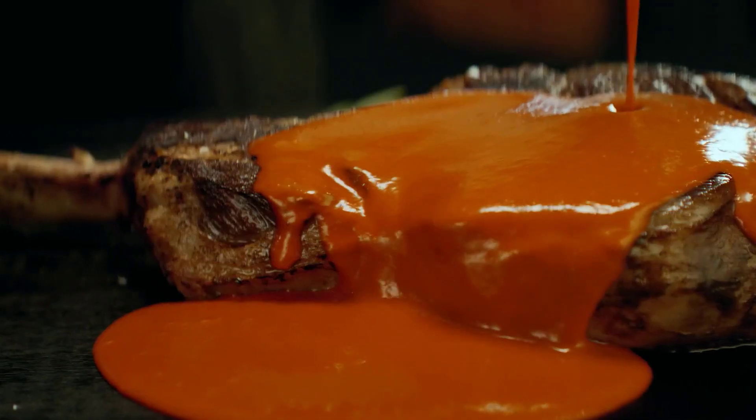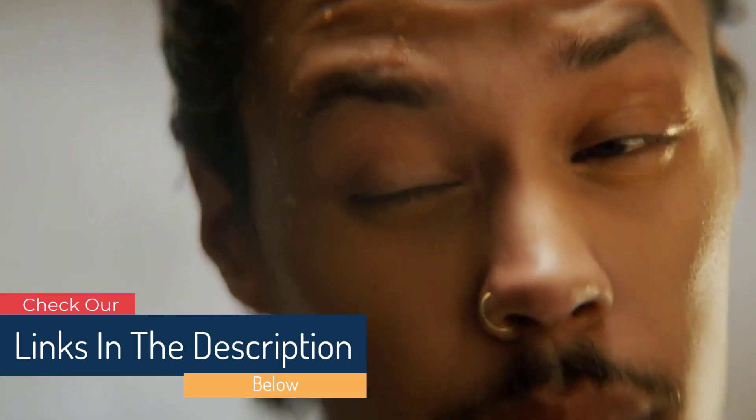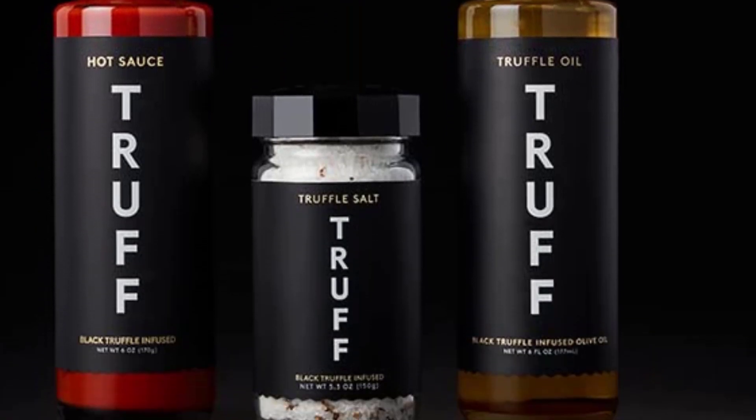Elevate every meal by adding the decadent flavor of truffle, featuring Truff Original Hot Sauce, Truff Black Truffle Oil, and Truff Black Truffle Salt. With ingredients and flavors normally reserved for delicate delicacies and gourmet dining, the recipe is meticulously crafted with real truffles and high quality ingredients.